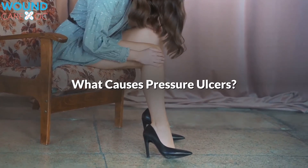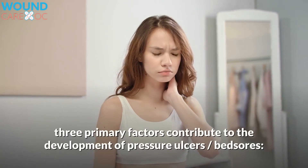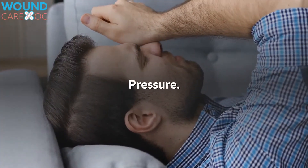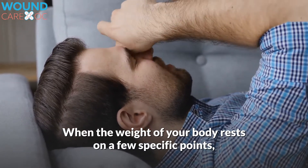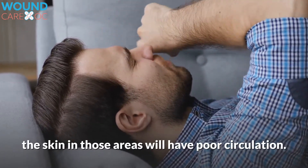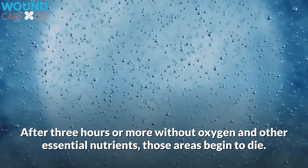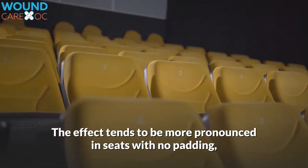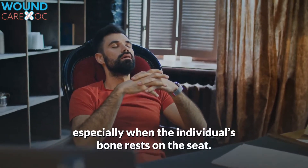What causes pressure ulcers? Three primary factors contribute to the development of pressure ulcers. The first is pressure. When the weight of your body rests on a few specific points, the skin in those areas will have poor circulation. After three hours or more without oxygen and other essential nutrients, those areas begin to die. The effect tends to be more pronounced in seats with no padding, as padding distributes the weight across an area, especially when the individual's bone rests on the seat.